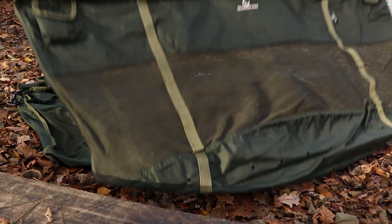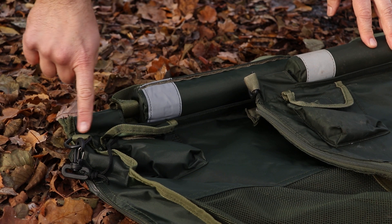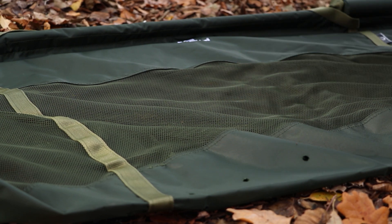What we've done with the Continental is we've increased it to 150 centimetres. The previous one is 130, so we've just increased this to 150 and it's 60 centimetres deep, which just makes it ideal for those monster fish that you catch abroad.